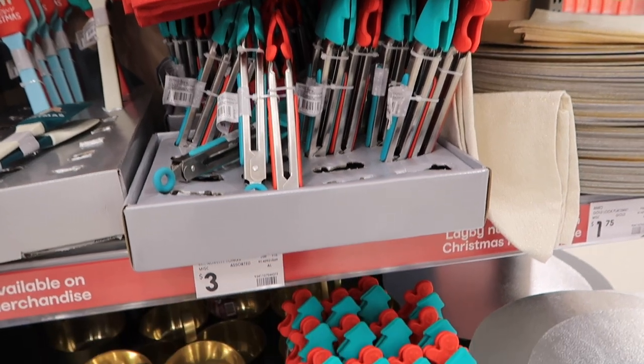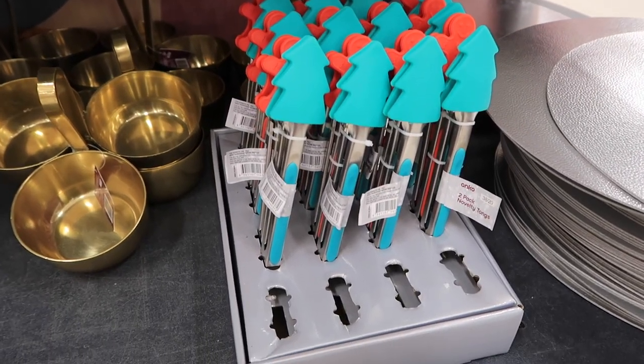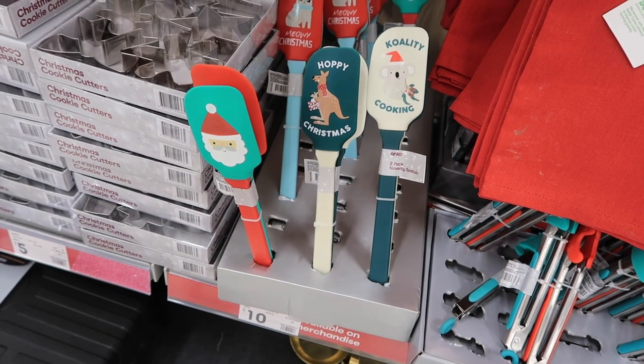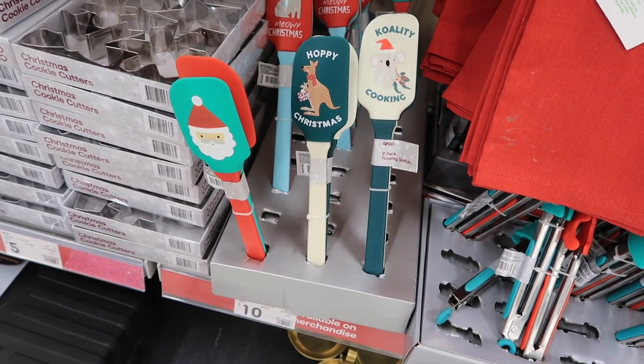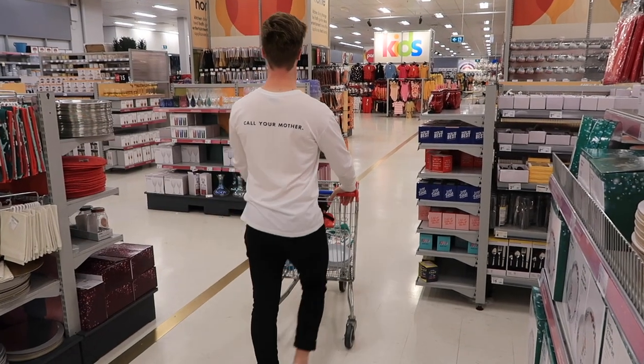We both absolutely loved looking through the kitchenwares that they have at Kmart at the moment as well. There is so, so much to choose from — seriously, it is insane the selection that they have.